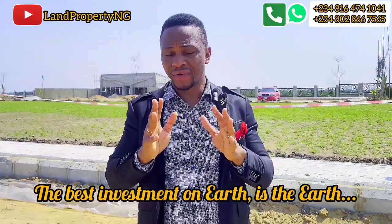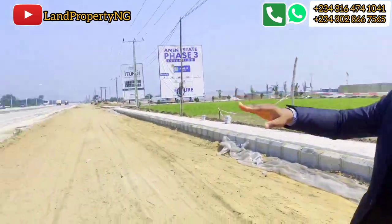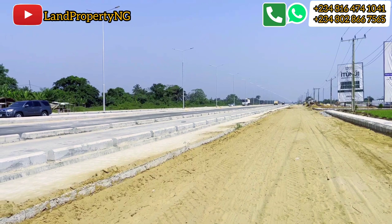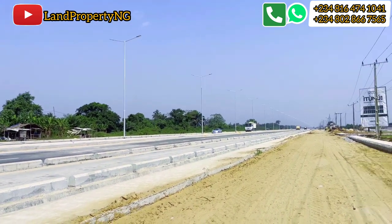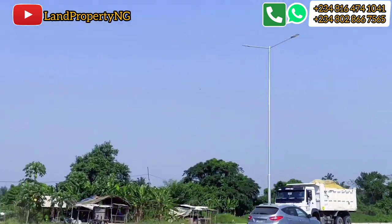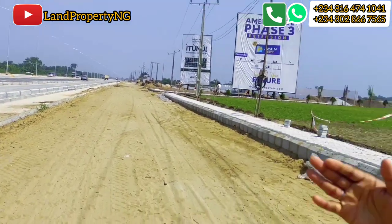The best investment on earth is in real estate. My name is Dennis and what I do is help Nigerians in the diaspora get property that has the potential to appreciate very well. That is why I'm presenting Amen Estate Phase 3, which faces the Lekki Expressway. On this expressway there is a lot of government development going on. The first phase of development from Eleko down to Epe is almost completed — you can see there are three lanes extending straight to Eleko. The second phase from Eleko down to Epe is also currently ongoing. Investing in this property, I can assure you your money will appreciate very well.